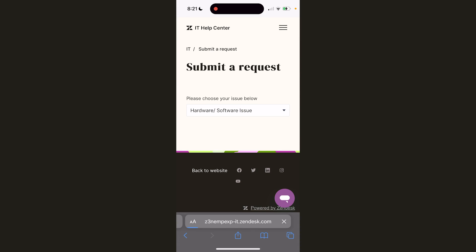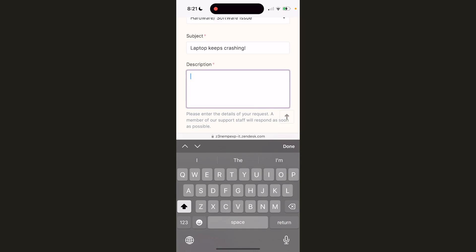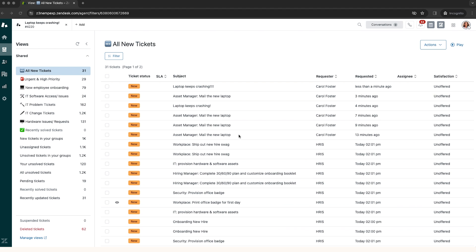Carol hops into her IT Help Center from her phone and submits her issue by filling out a form. The process is intuitive and convenient, and gets all the right information about her issue to the IT team in no time.